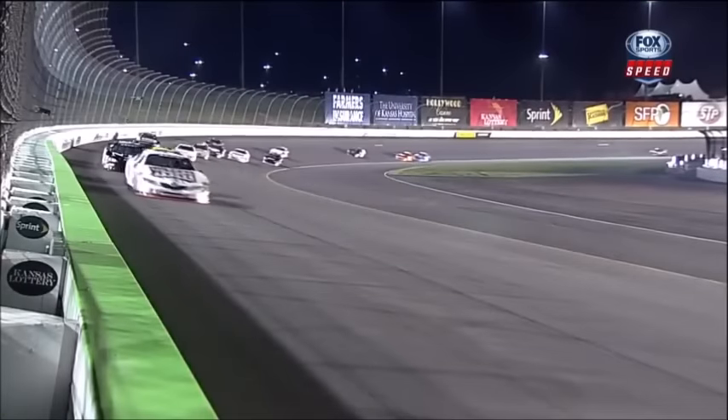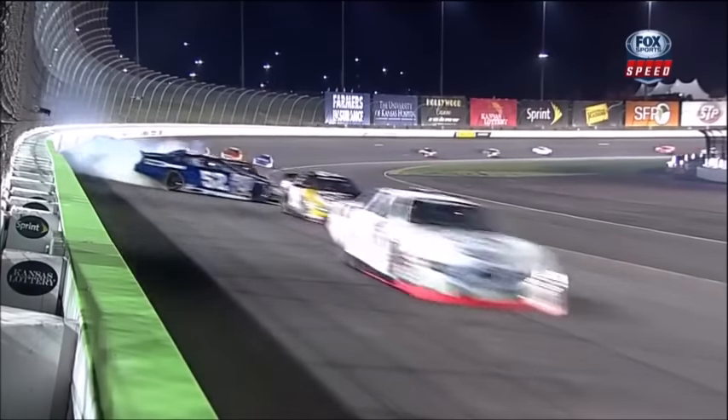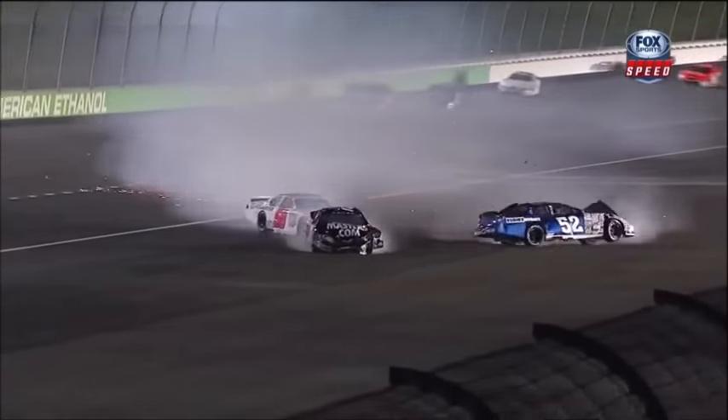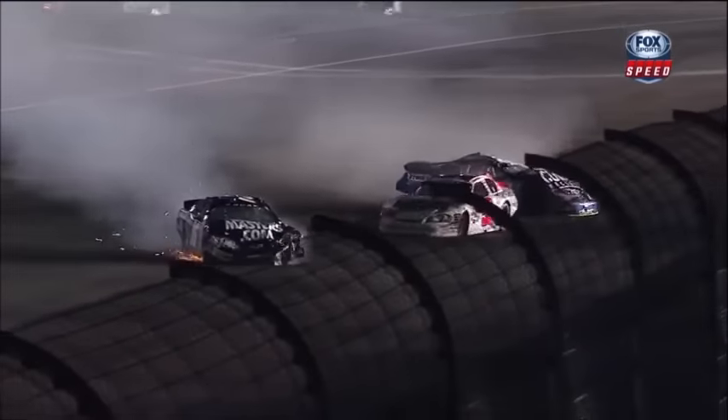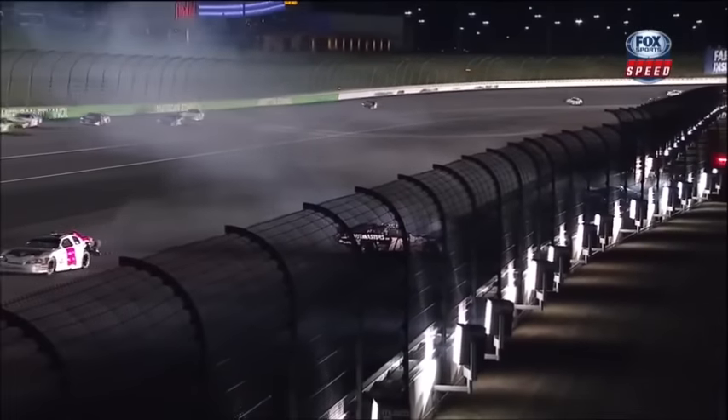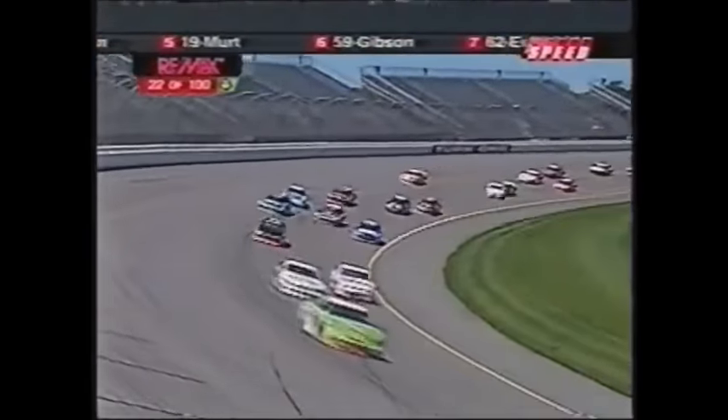It was Lofton that got into the side of that 52 — and up and over he went. But just before we saw that, it looked as though Mason Mitchell in the 6 was slow on the racetrack, maybe saw the 52 sliding. You see the 52 is around sideways — he tried to exit the corner high coming off turn number 2, lost a little bit of rear grip, got sideways in there. Here's the contact with the 16 of Matt Lofton. Chad Hawkenbrough trying to stay out of that inside wall.